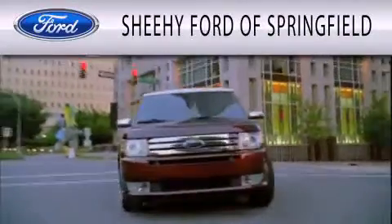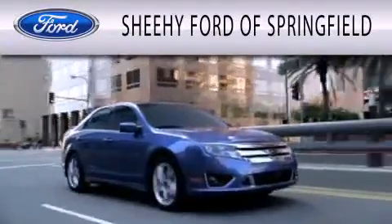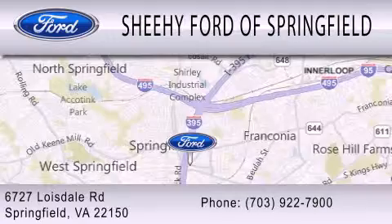Sheehee Ford of Springfield is dedicated to doing everything possible to ensure that the experience you have selecting your next vehicle is as pleasant as possible. We are located at 6727 Loisdell Road in Springfield.